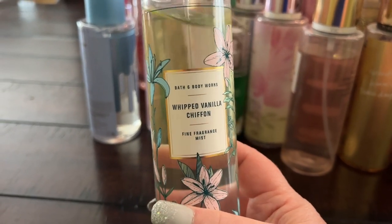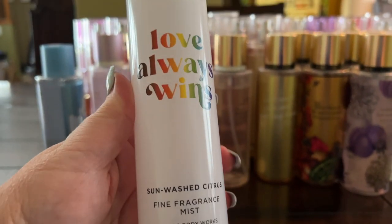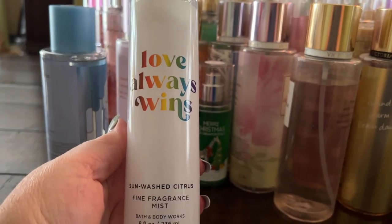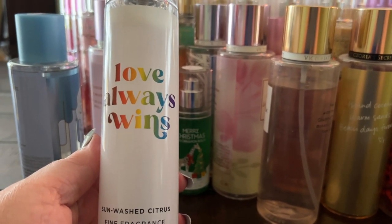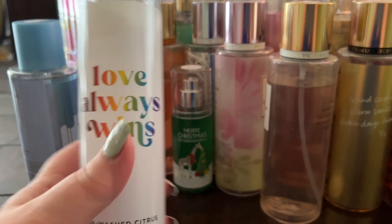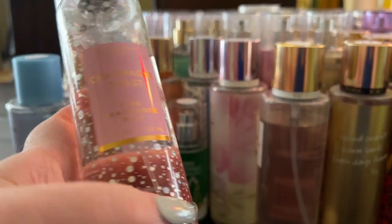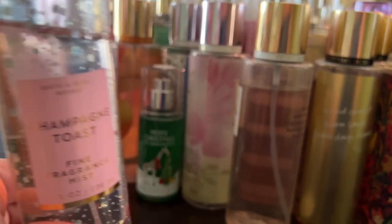Sunwashed Citrus is in special edition 'Love Always Wins' packaging — I think it was last June for Pride Month. It's a really nice citrus fragrance, great in summer, very versatile. The classic Champagne Toast is just such a pretty, fruity, sparkly, and delicious versatile fragrance that layers with lots of different things — I really love this one.